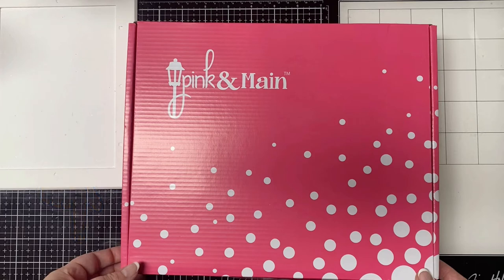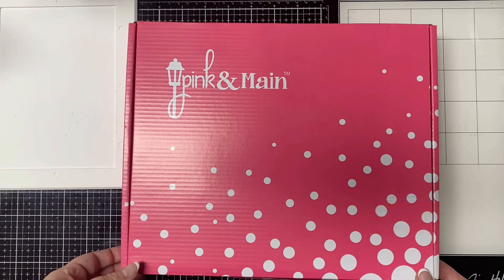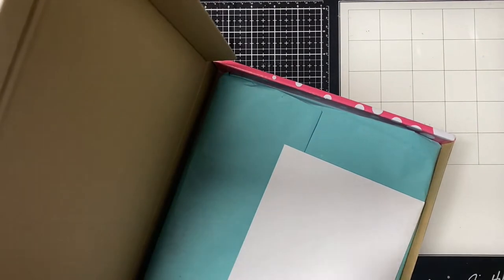If you have been a subscriber to any of Pink and Maine's subscriptions in the past, they recently did some software updates and they had to reset all of their subscriptions. This means you will not automatically get any subscriptions moving forward. If you want to continue receiving your subscription, you'll have to sign up again. I will put a link in the description box below for you to sign up if you haven't done this already.